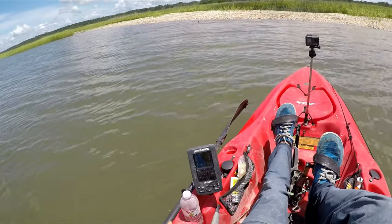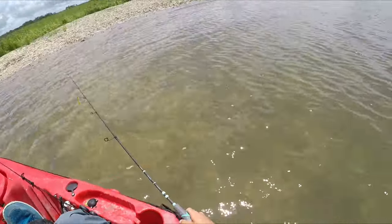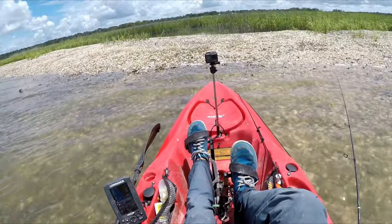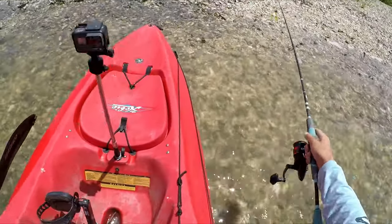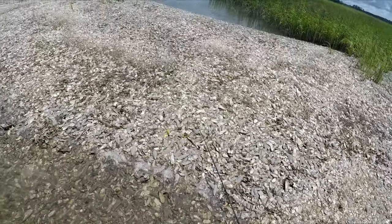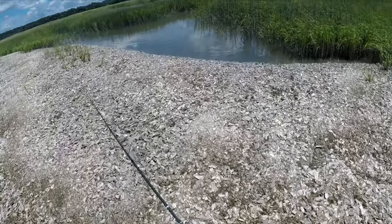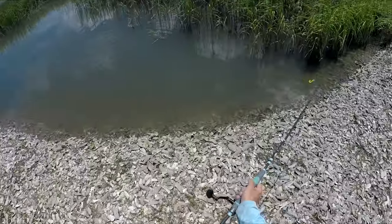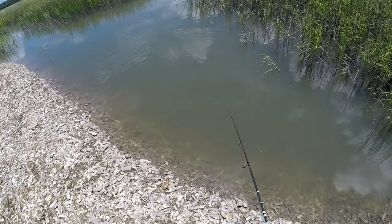It's always fun to stop and see what's in these holes back here, so that's what I'm going to do real quick. It might not be deep enough for anything, but you never know unless you go find out. Looks pretty deep — there's definitely bait in there. Some big bait — oh, I wish I had a cast net.